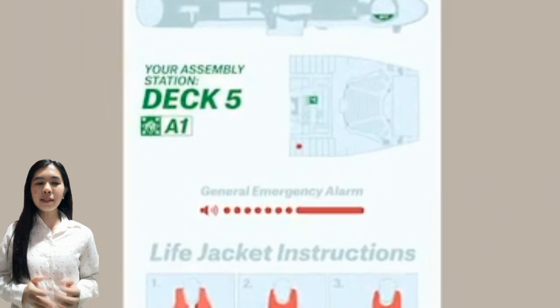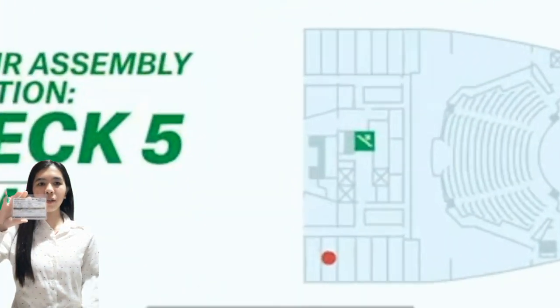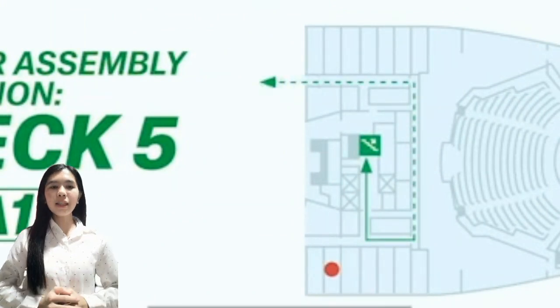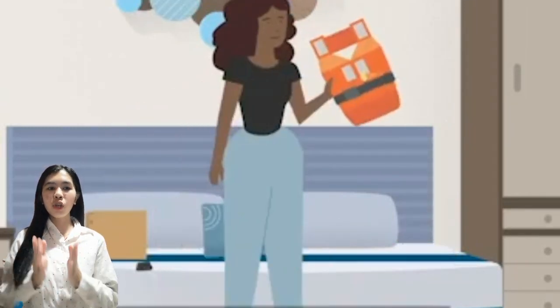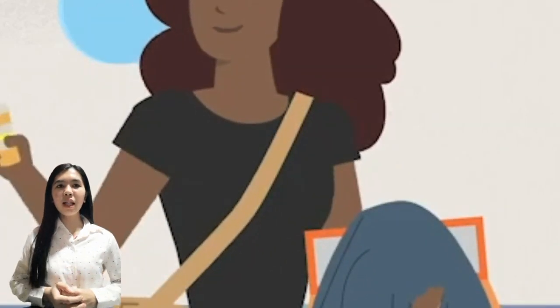you must go directly to your assembly station, which can be found on your CPAS card and back of your station door. Please take a little time to familiarize yourself with the primary and secondary routes from your stateroom to your assembly station.